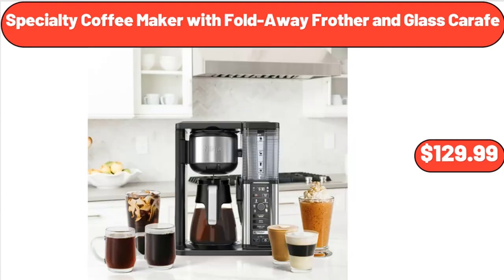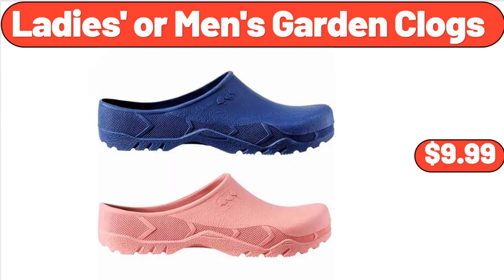Specialty Coffee Maker with Fold-Away Frother and Glass Carafe, $129.99. Ladies' or Men's Garden Clogs, $9.99.